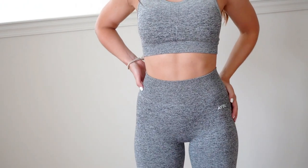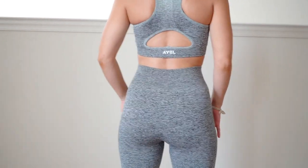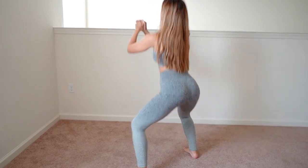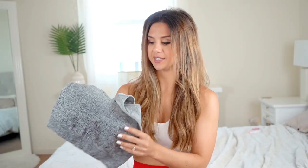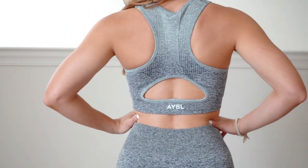I am five foot three, for reference, and these are very, very true to size. They hug you in just the right areas. I absolutely love their sets because they give that hourglass shape — they hug you right where it matters, very very flattering. The material is great, very durable. These are all squat proof — amen to that! I've worn all of these to the gym flawlessly, had no issues. They wear really, really well.